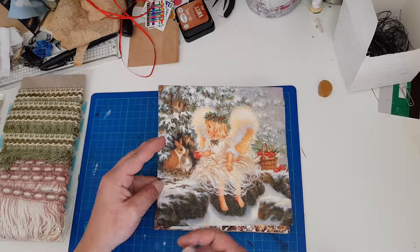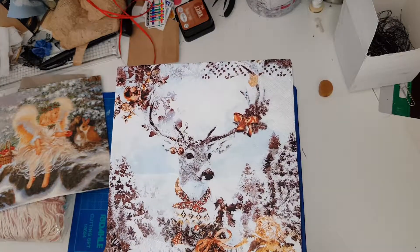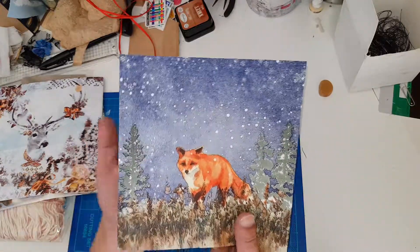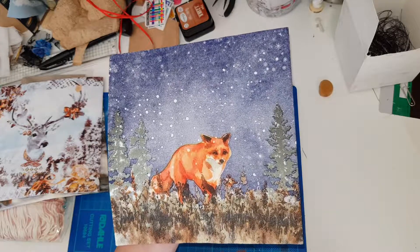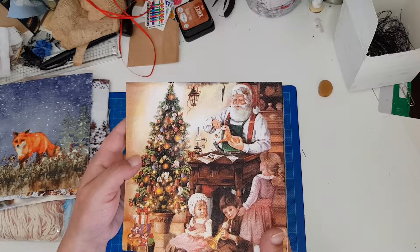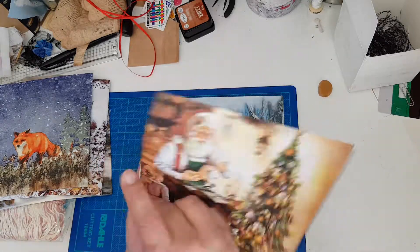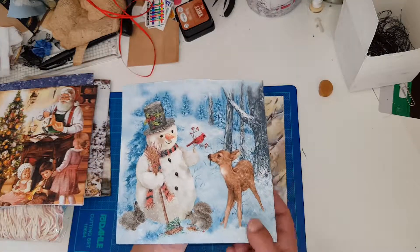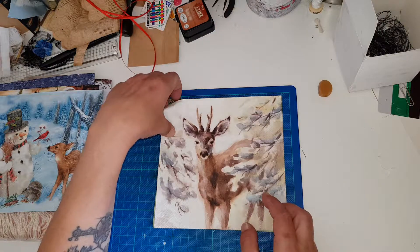This one has an angel on it — love it, the colors are gorgeous. Oh, and that's probably one of my favorites because of the colors — look at that, love it! And that fox one looks like it's watercolored — it's beautiful. Then that scene — love it. And also Santa Claus making toys — love it, beautiful! And this one is also one of my favorites with that snowman.